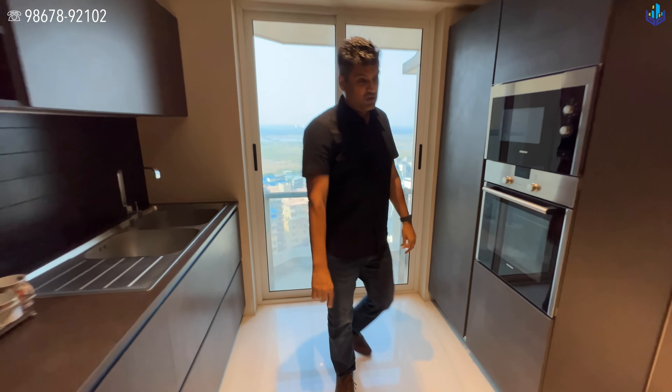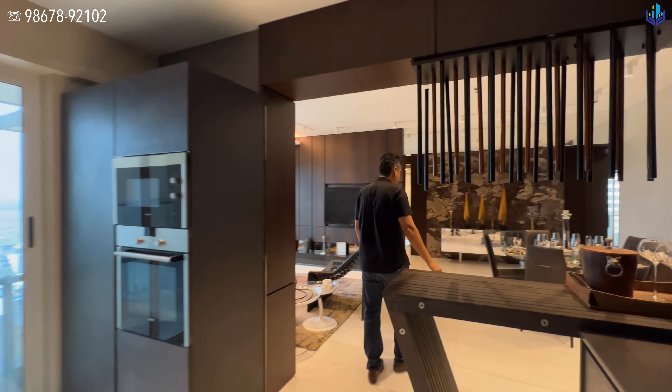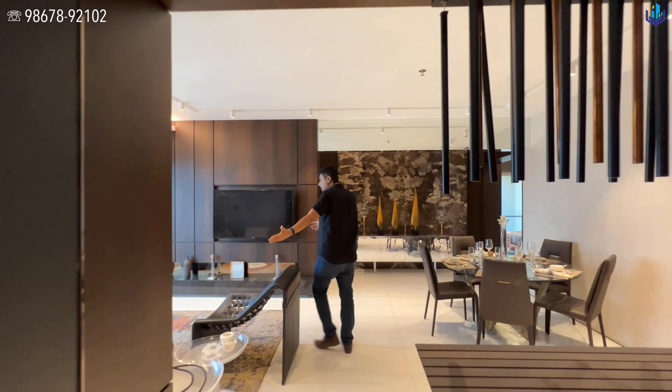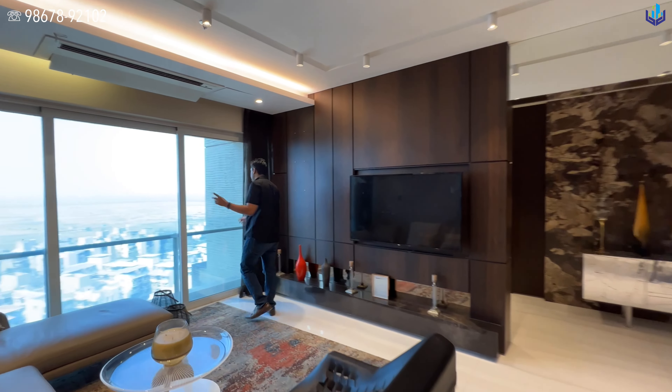The usable area versus the RERA area — it's up to you whether you want to use it or not. As per RERA, it is 1,118 square feet. I like the way they've made this format of the living room and the kitchen.